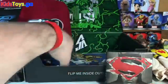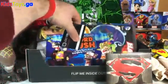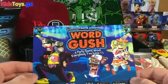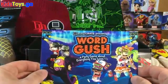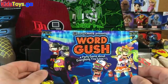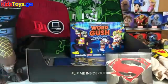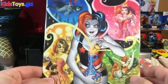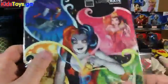What else do we got in here? That's the booklet. We got Word Gush — I guess it's kind of like one of those Ellen heads-up games, but with more trendy hipster words. I'm not sure. And then, of course, a Harley Quinn comic book — that's pretty awesome. A Loot Crate exclusive, and it's bagged and boarded. Very cool.